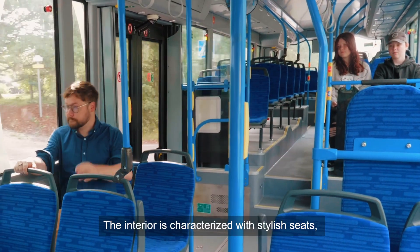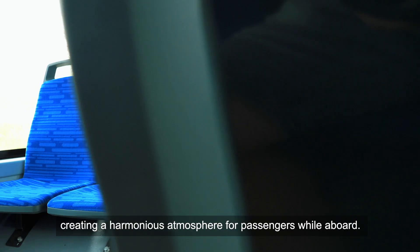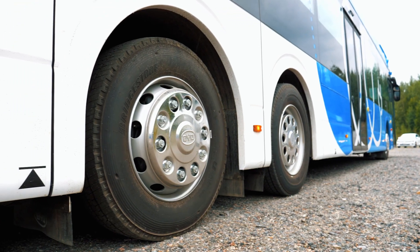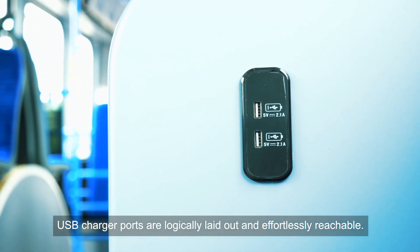The interior is characterized by stylish seats and delightful ambient lighting colours, creating a harmonious atmosphere for passengers while aboard. USB charger ports are logically laid out and effortlessly reachable.